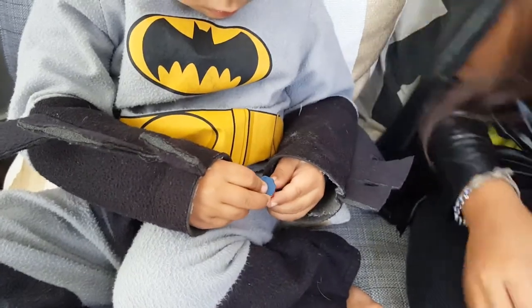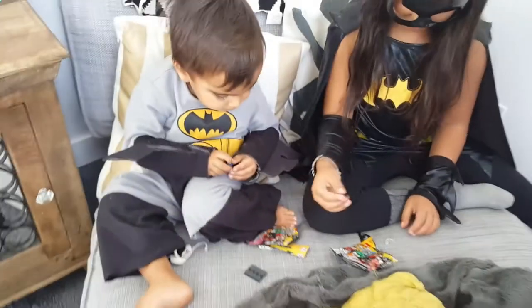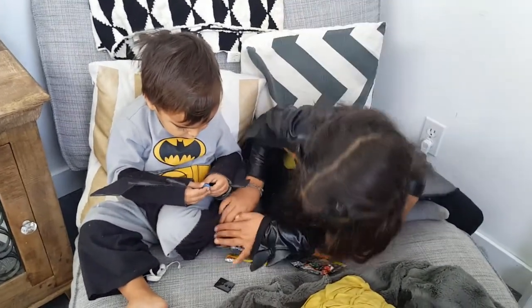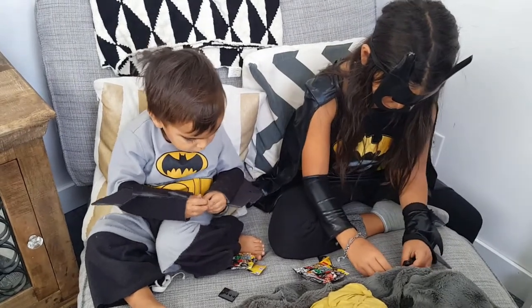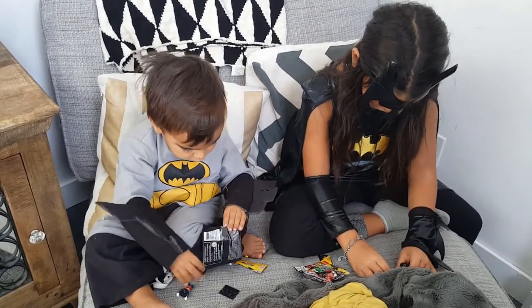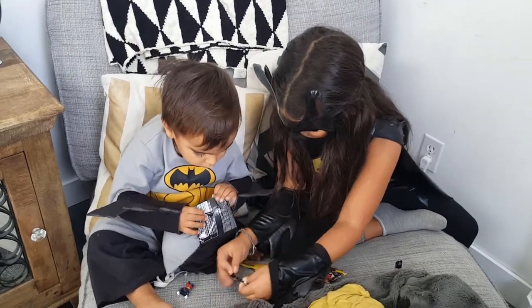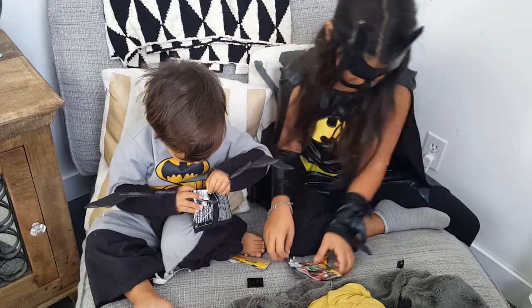I'll help you with putting in the handcuffs. Nia, did you put yours together? Oh, where are your pants? Yes, I put mine together. We want to see it. Batman is put together. Your pants are in there, okay.